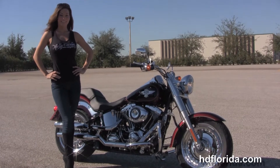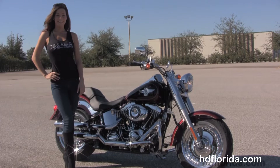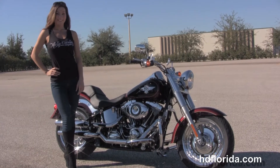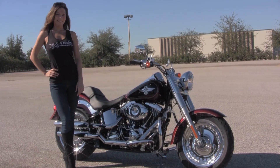We're rated number one in customer service and have over 1200 new and previously enjoyed motorcycles to choose from. For more information on the Fatboy click the link below and view the rest of our outstanding inventory. Visit us at TampaHarley.com — we're always open 24-7, and remember to have one super awesome kick ass Harley day.